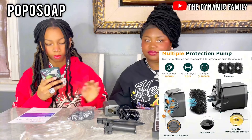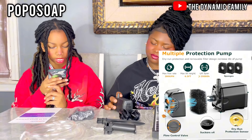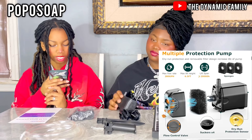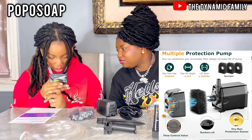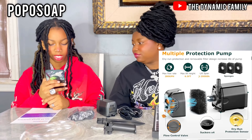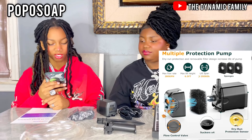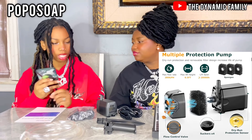Then it's a multiple protection pump — let's see: maximum flow rate is 280 GPH, max lift height is 6.5 feet, and the lifespan is 20,000 hours. That is a lot — that's amazing! They also have a dry-run protection sensor and a flow control valve, which is perfect. That is all built into this together — this is a whole contraption, guys.